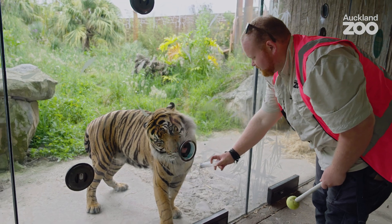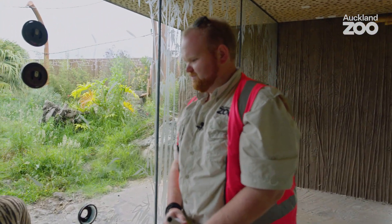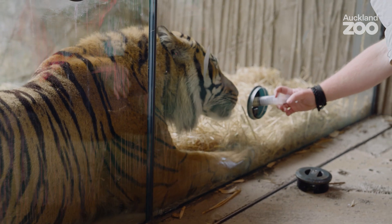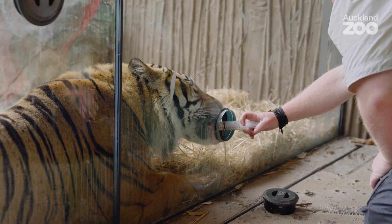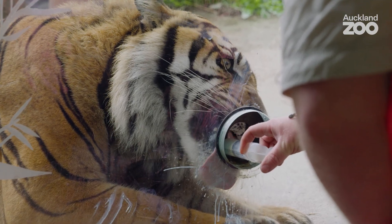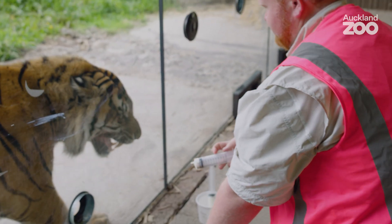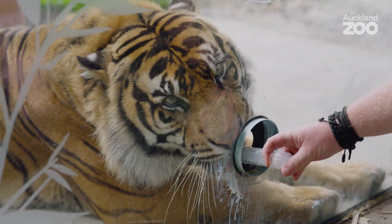Sumatran tigers aren't doing so well in the wild — they are critically endangered with around four to five hundred individuals left in the wild. Ramar just turned six years old, so still a pretty young cat, and he came to us from Oklahoma Zoo as part of the zoo's international breeding program. Along with Zayana, we're hoping to get cubs out of them soon, and they will go on to be part of that larger breeding program through Australasia.